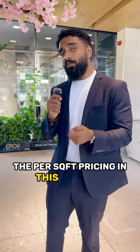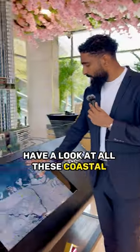The per square foot pricing in this location is going to be around $2,500 because it's still at an off-plan stage. Have a look at all these coastal developments coming up.